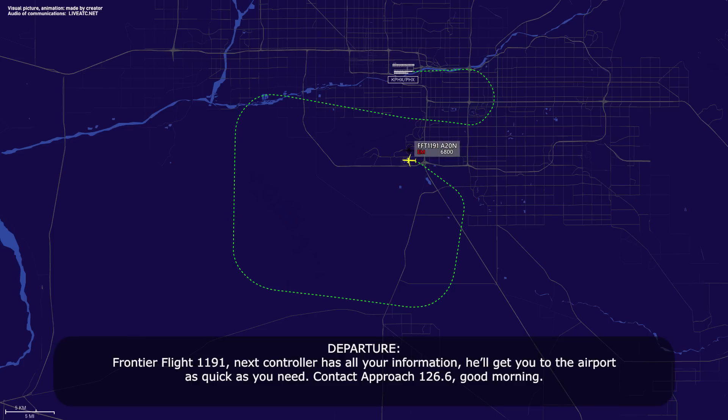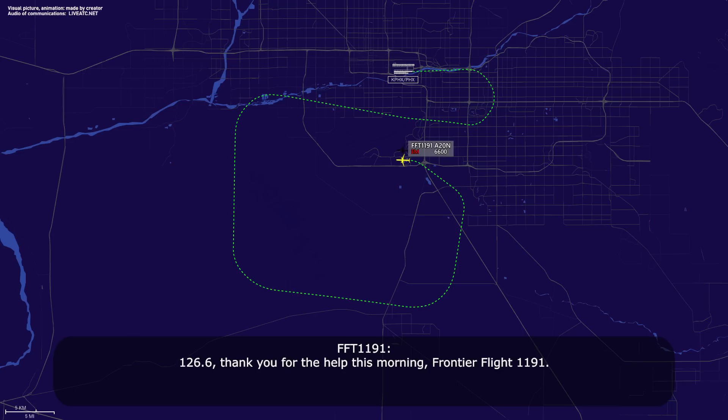Frontier Flight 1191, the next controller has all your information — he'll get you to the airport as quick as you need. Contact approach 126.6, good morning. 126.6, thank you for the help this morning, Frontier Flight 1191. Take care.